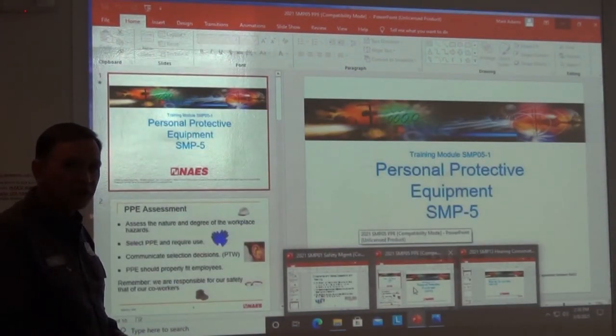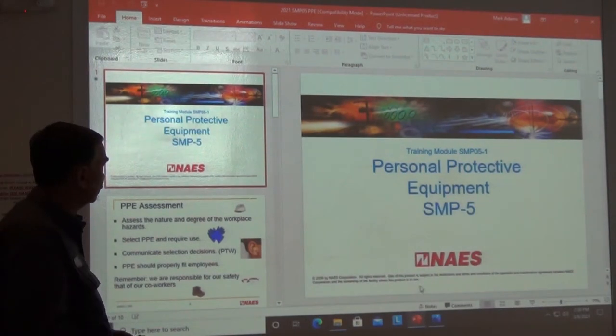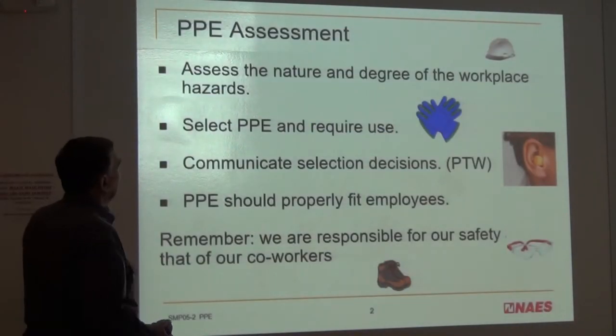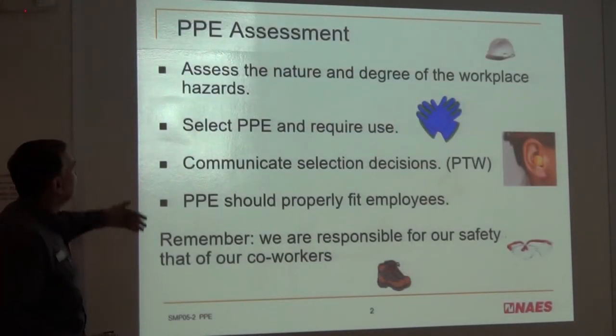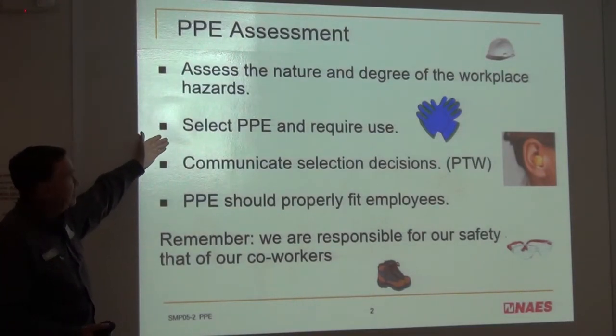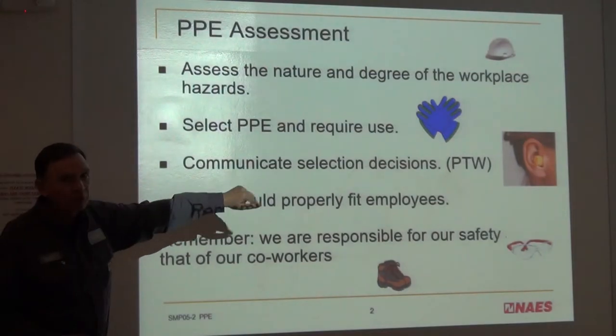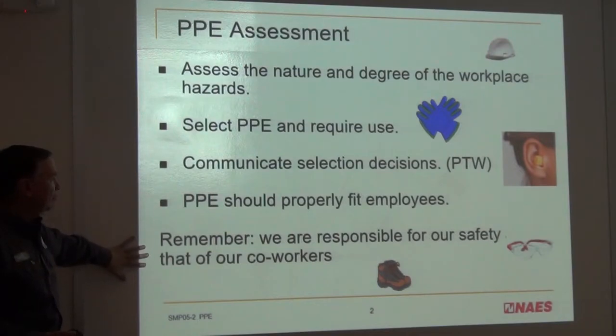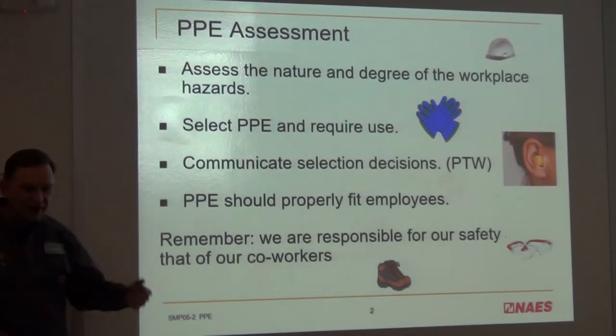Number two of the three presentations is the PPE section. When you do a PPE assessment, you assess the nature and degree of the workplace hazards, select the proper PPE, communicate the decisions on the permit to work, and ensure it properly fits the employees. Remember, we are responsible for our safety and that of our coworkers.